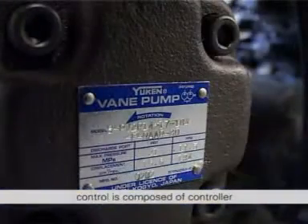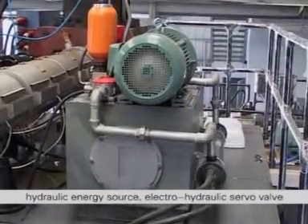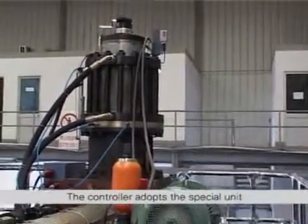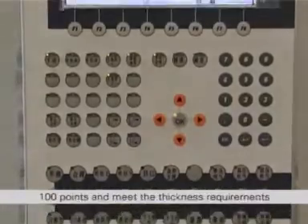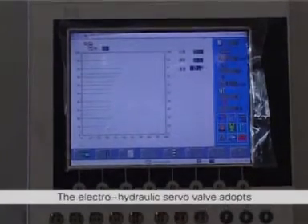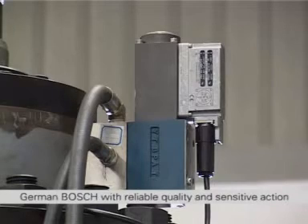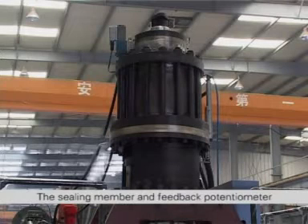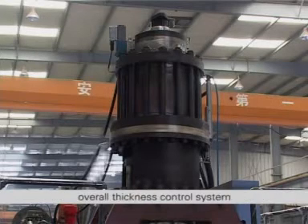The hydraulic servo system of thickness control is composed of controller, hydraulic energy source, electro-hydraulic servo valve, servo oil cylinder and feedback potentiometer. The controller adopts a special unit of world famous Austrian B&R, the whole thickness control of which can reach 100 points and meet the thickness requirements of various products effectively and accurately. The electro-hydraulic servo valve adopts the original servo valve of world famous German Bosch, with reliable quality and sensitive action. The ceiling member and feedback potentiometer on the servo oil cylinder adopts world famous components so as to ensure the quality of the overall thickness control system.